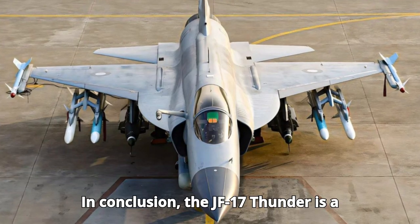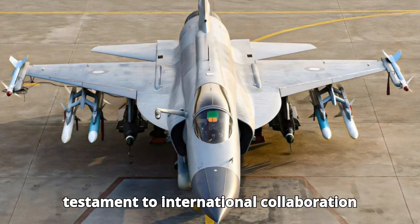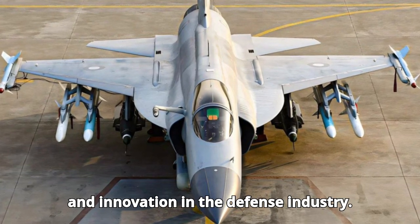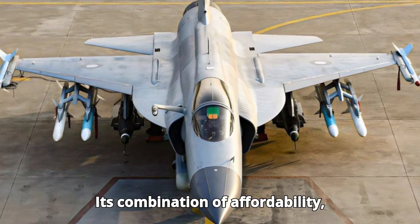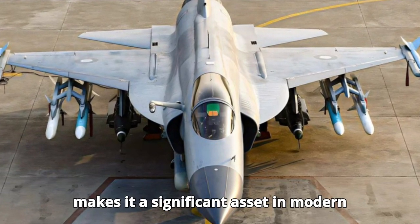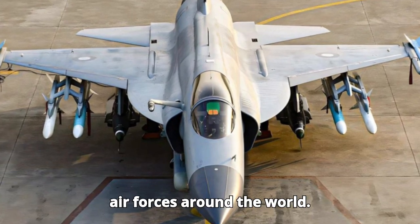In conclusion, the JF-17 Thunder is a testament to international collaboration and innovation in the defense industry. Its combination of affordability, versatility, and growing capabilities makes it a significant asset in modern air forces around the world.